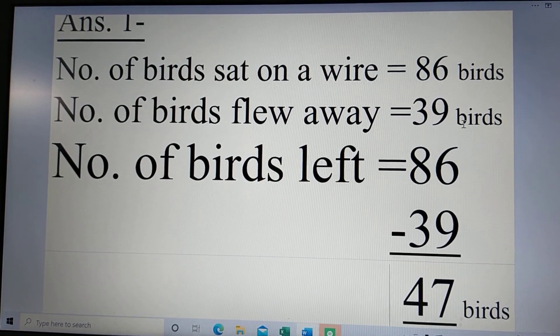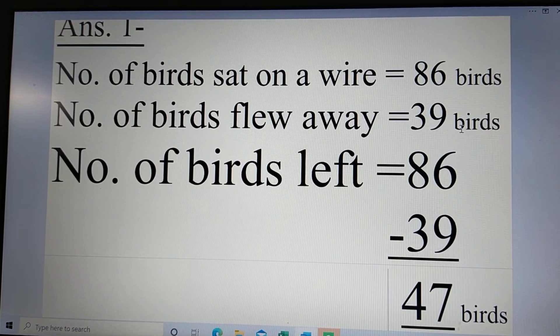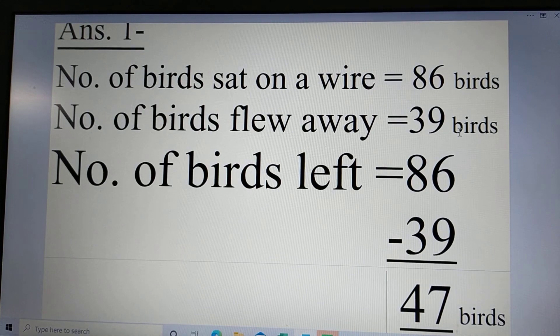Please write in your notebook, word by word. This is the correct procedure. Thank you.